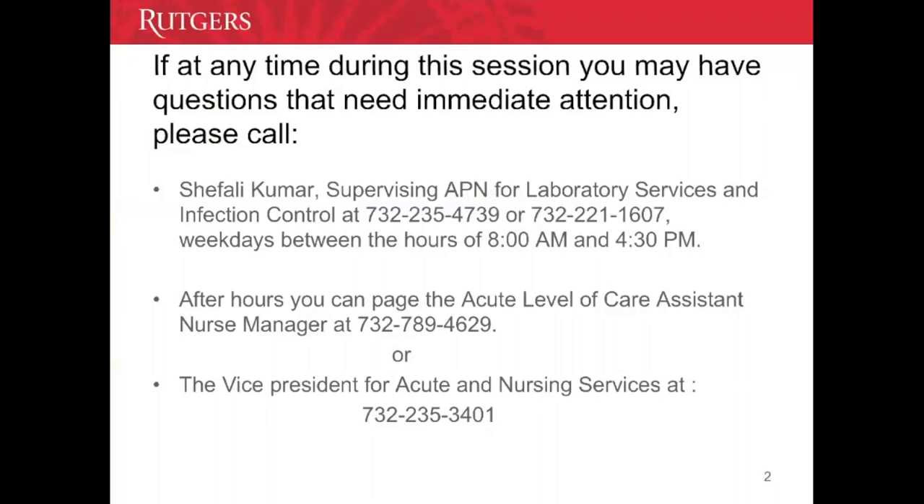If at any time during this session you have questions that need immediate attention, please call Shefali Kumar, supervising APN for Laboratory Services and Infection Control, at 732-235-4739 or 732-221-1607, weekdays between the hours of 8 and 4:30. After hours, you can page the acute level of care assistant nurse manager at 732-789-4629, or call the VP of Acute and Nursing Services at the number listed below.